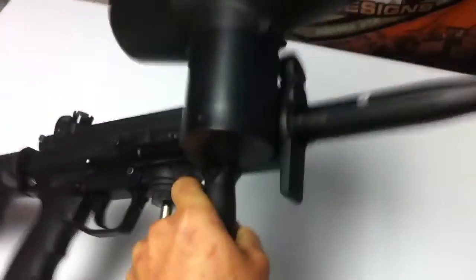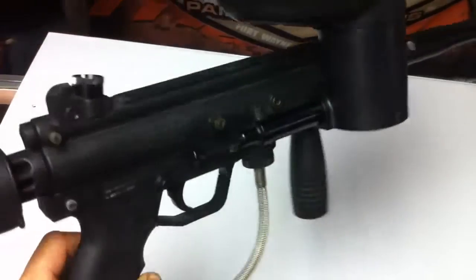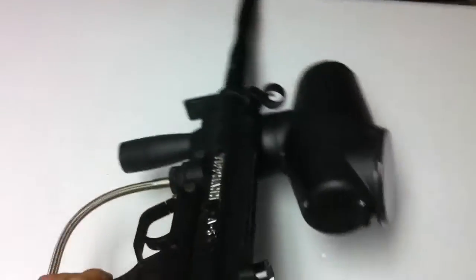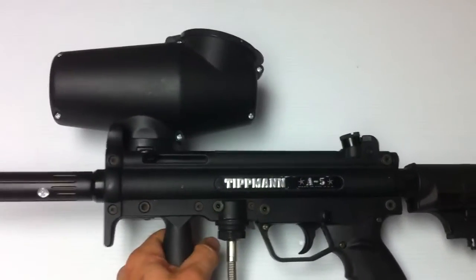Still looks new really in a lot of respects. Works perfect, no problems whatsoever. Of course the A5's are really reliable guns — they have the cyclone feed system that keeps up with as fast as you can pull the trigger with the response system or the E-trigger on it.